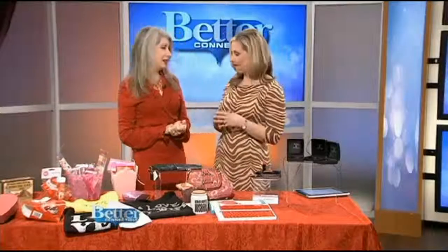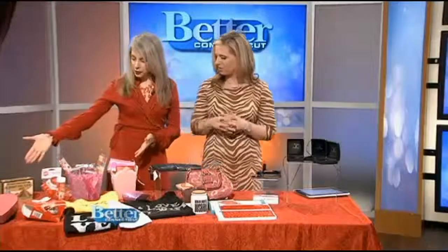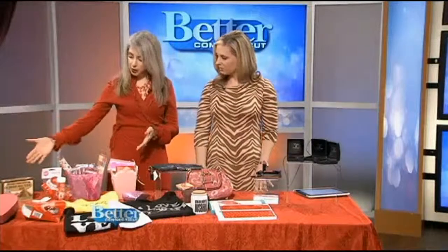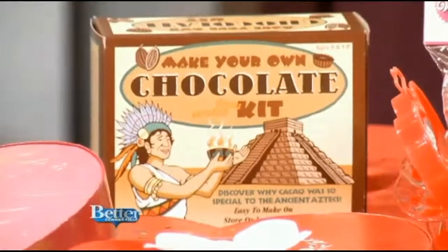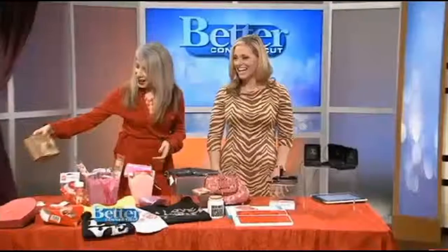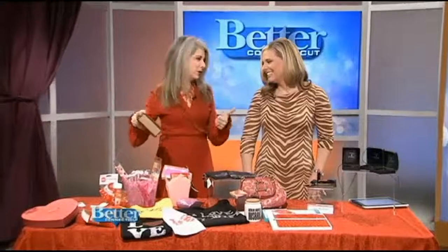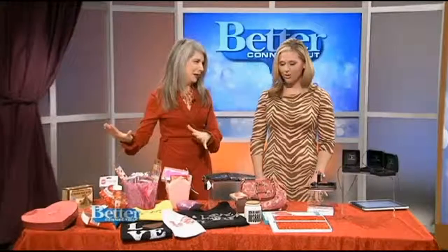If you want to do something that's really creative and not going to break the bank, I love this make-your-own chocolate kit with the kids. It's $13 from gleegum.com. It's a fun activity for Valentine's Day — all natural, too. You can actually make a cacao pyramid. What I like about it is it's easy to make — you can do it on the stove or in the microwave, so even if you don't know how to cook, it's really easy.